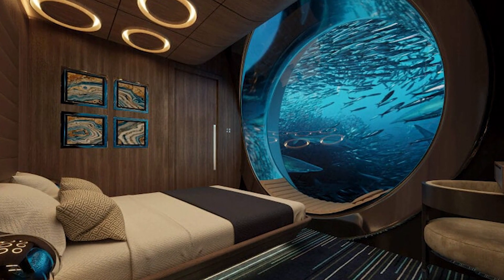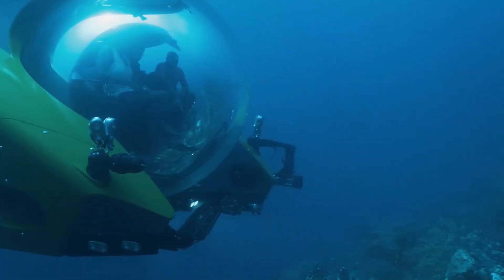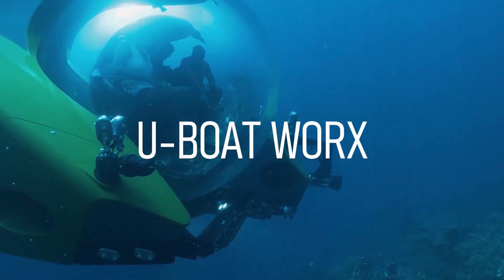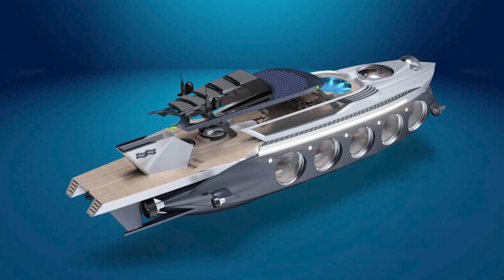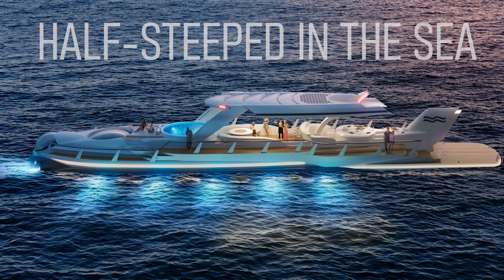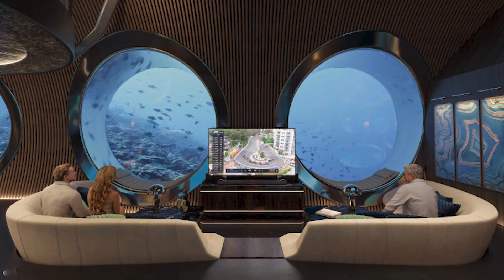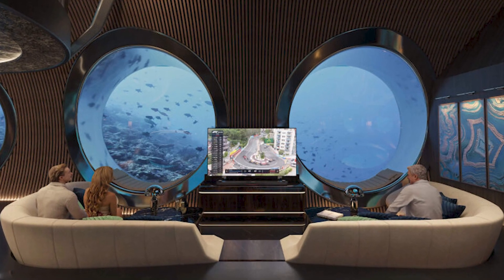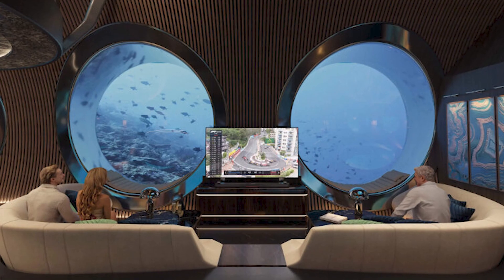There's a new opulent water vehicle in town and it goes by the name Nautilus. Maker U Boat Works takes a step toward luxury above and underwater with the design of its diesel-electric superyacht. Half-steeped in the sea, the upper deck remains open and roomy for sightseeing far from land. Heading down, the submerged body of the vessel enjoys large round windows that afford the view of the marine species and oceanic life.